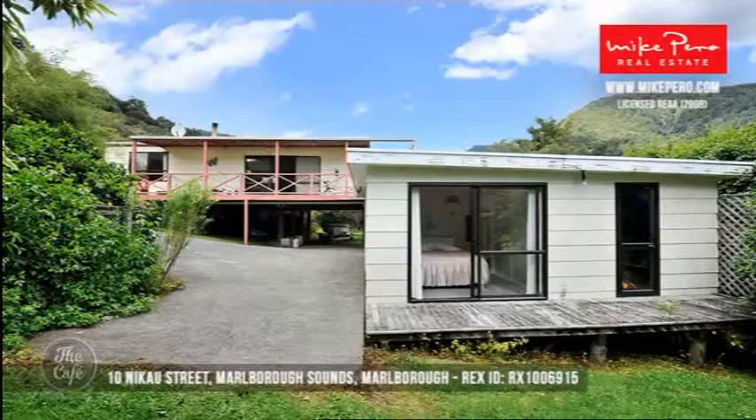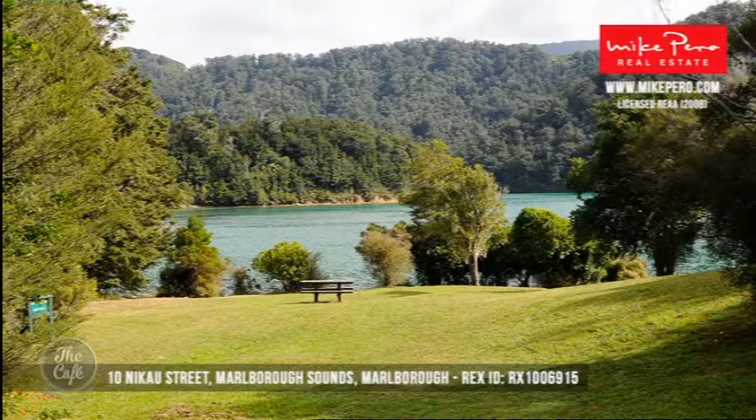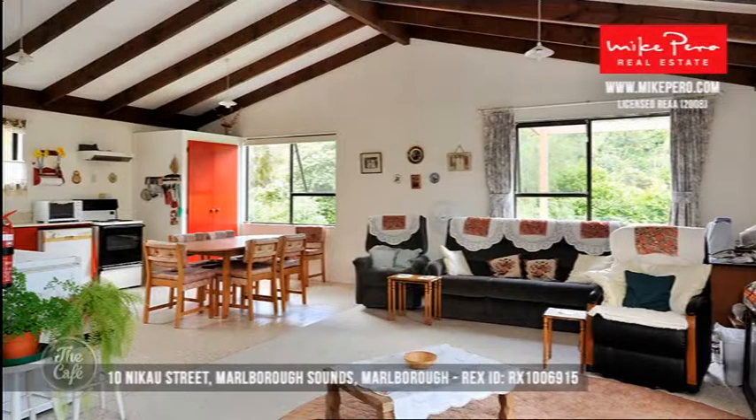Looking for serenity in the Marlborough Sounds — we have Nikow Street, a two-bedroom, one-bathroom property. It's a gorgeous place to get away to at only $335,000. It's the quintessential Kiwi batch. The view shown is the local park, which is not far from the property. It's a beautiful home offering great value for money as a batch.